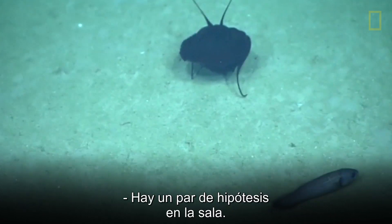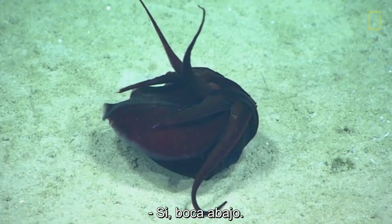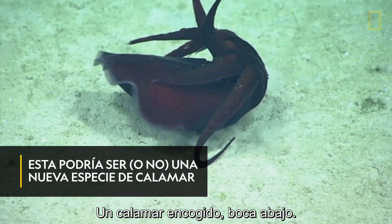There are a couple of guesses here in the chat room as well. It's doubled up. Squid. Yeah, upside down. Upside down, spelled up.